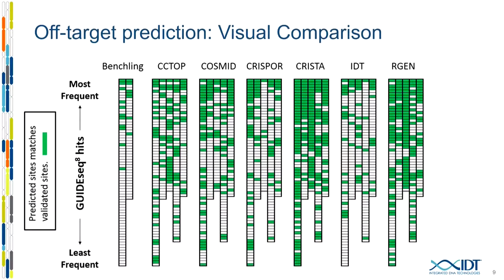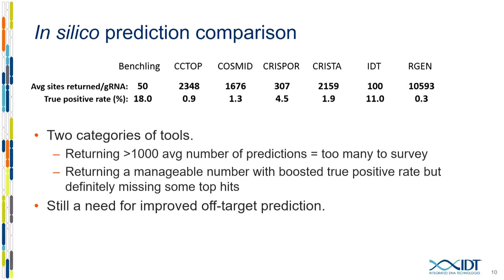The results are a mixed bag. The IDT algorithm doesn't report as many sites — only about 100 total, which is more manageable in a laboratory setting — but some of the most frequently edited sites at the top are missed. The Krista algorithm shows a lot of true off-target sites, but it reports 1,000 to 2,000 sites, which you couldn't realistically evaluate in a lab. There's a lot of room for improvement with off-target algorithms; we're really just not quite there yet.